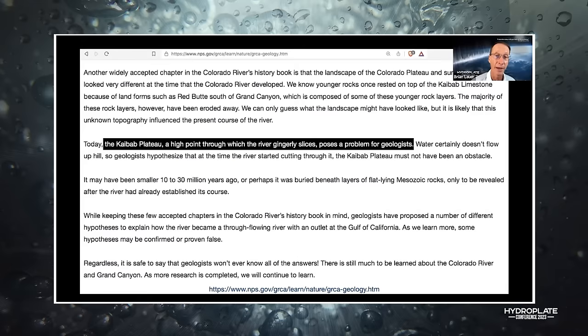RSR has a list of problems with 'the river carved the canyon,' problems with millions of years, and problems with the flood-carved-the-canyon model. Go to rsr.org and search 'Grand Canyon month.' Walt Brown rates all the theories against geologic features — his theory shows green across the board while the others show red and yellow.